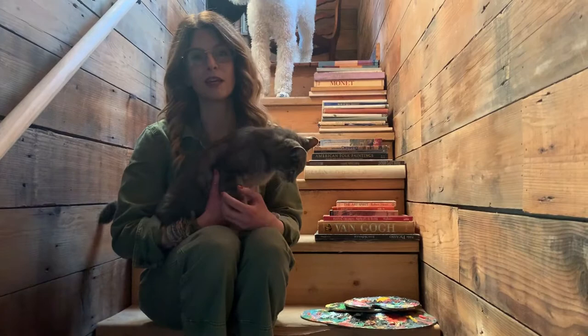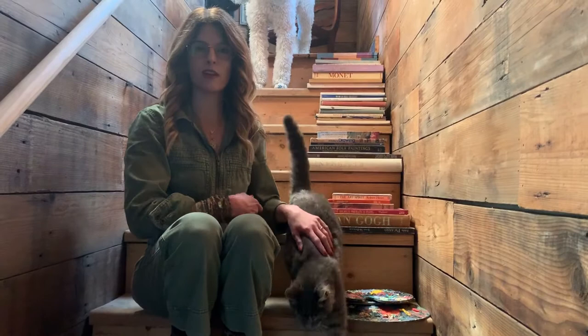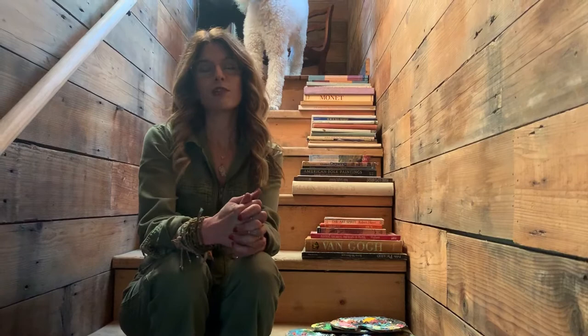Hi there, friends of Mona. It's me, Ginny Homan. I am a Nebraska landscape painter, and I get to recreate our gorgeous and ever-changing Nebraska skies every day. And I am going to give you today a tour of my studio — my upcycled studio.